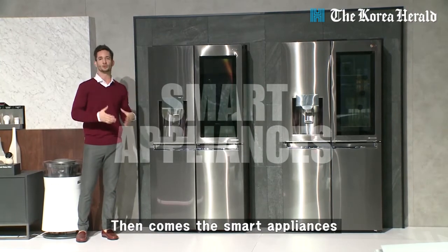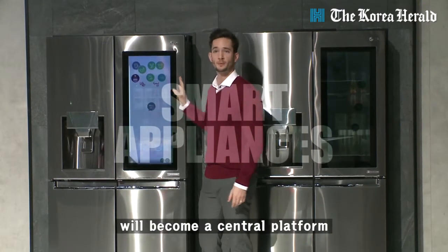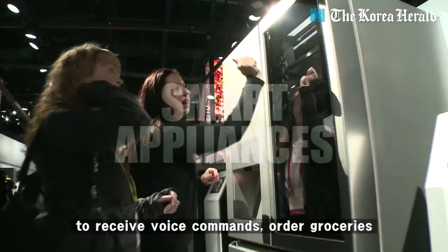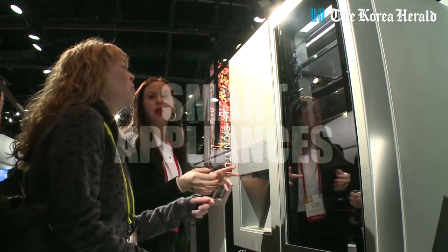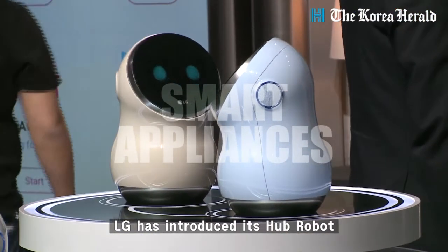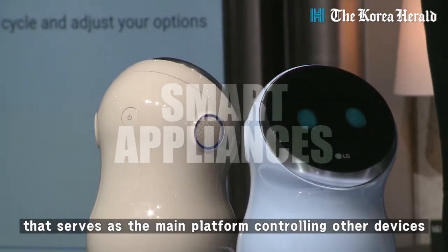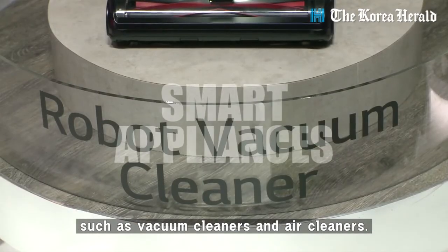Then come the smart appliances. Samsung is hoping its refrigerator will become a central platform to receive voice commands, order groceries, and offer entertainment features. LG has introduced its hub robot that serves as the main platform controlling other devices such as vacuum cleaners and air cleaners.